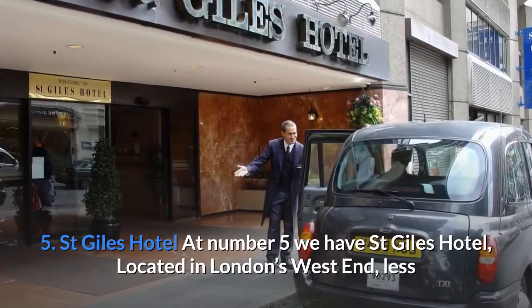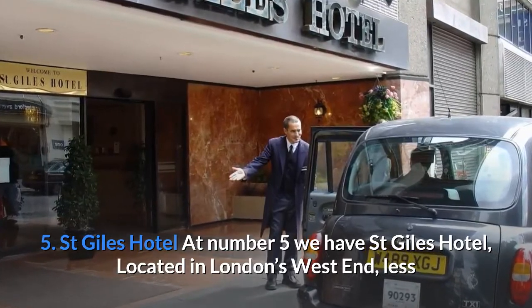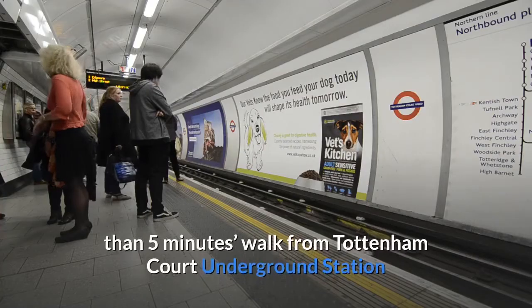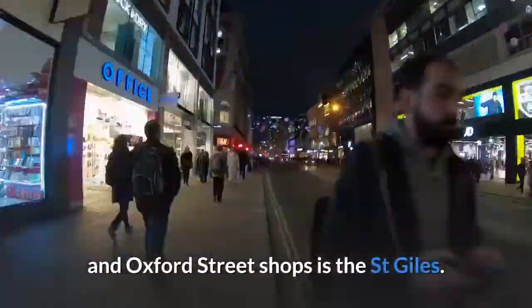Number 5: St Giles Hotel. At number 5 we have St Giles Hotel, located in London's West End, less than 5 minutes walk from Tottenham Court Underground Station and Oxford Street shops.